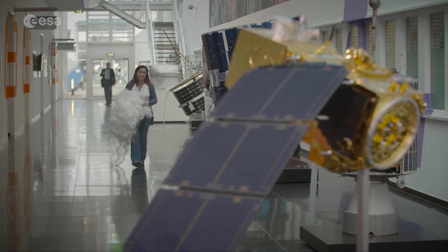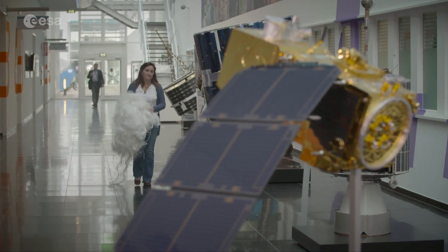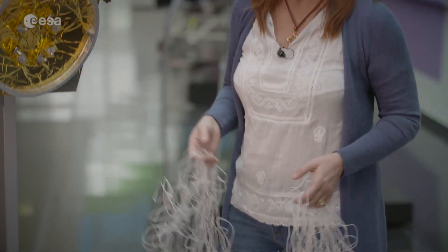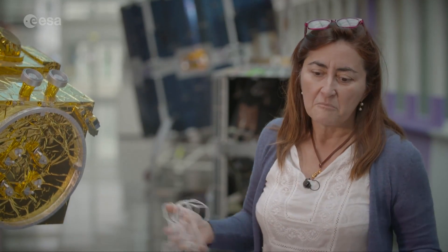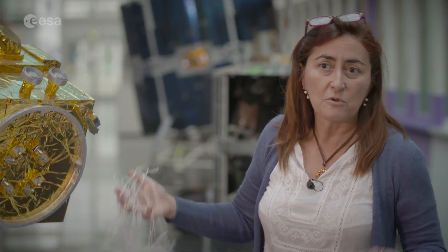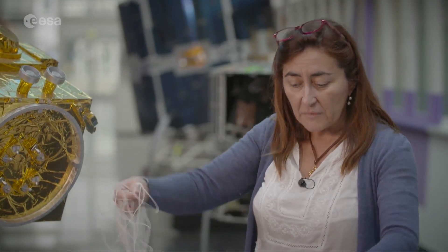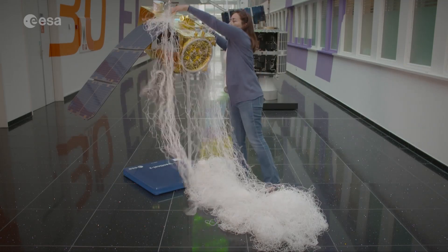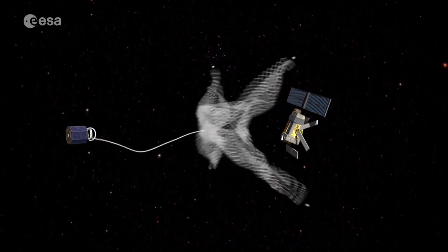Another approach involves using nets to capture space junk. The concept is to mimic what fishermen do on the sea — to have a very large net, stay away from the debris and dead satellites that are tumbling and moving freely, and from that distance deploy the net to wrap around the satellites.